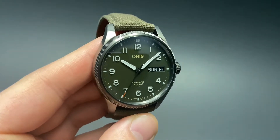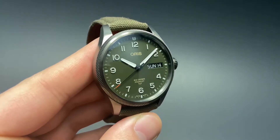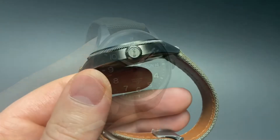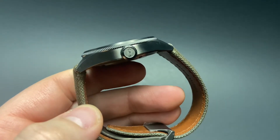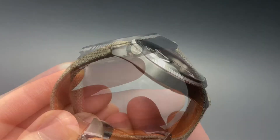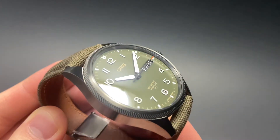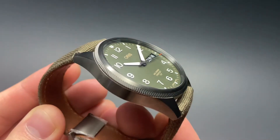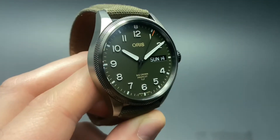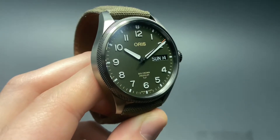Interesting nods to the flight school are found everywhere on this watch. Oris fans will recognize this watch as a delightful twist on the classic Big Crown ProPilot. The crown on the right side of the case has a very nicely executed Oris signature therein set. The dial is covered by an ever so slightly domed sapphire crystal that will protect the watch from getting scratched, maintaining legibility. The bezel on this watch has a nicely angled, slightly engraved look to it.